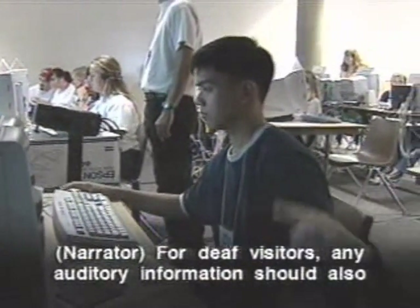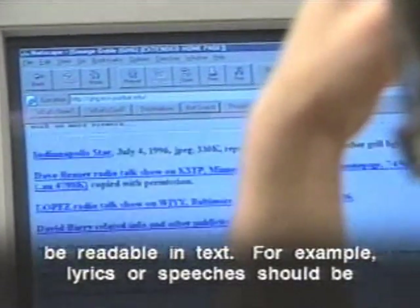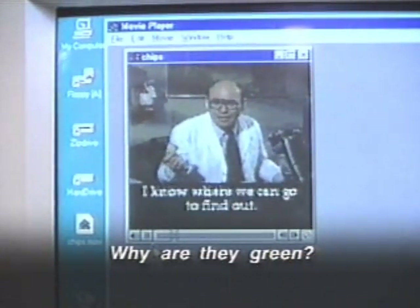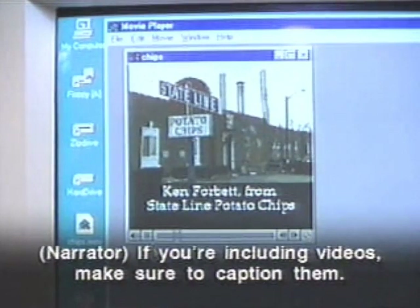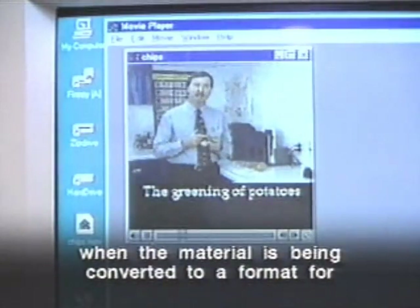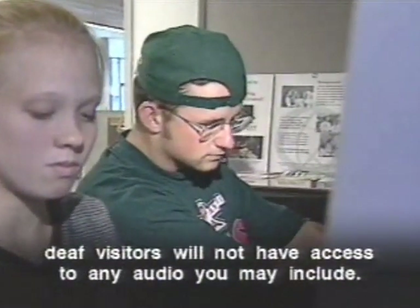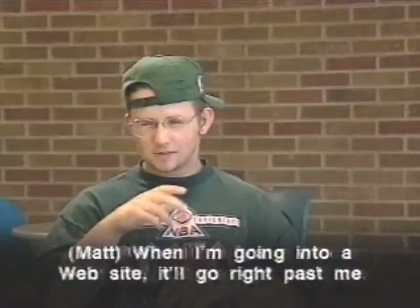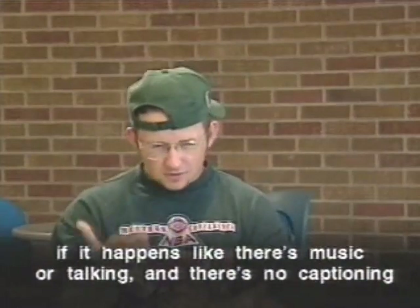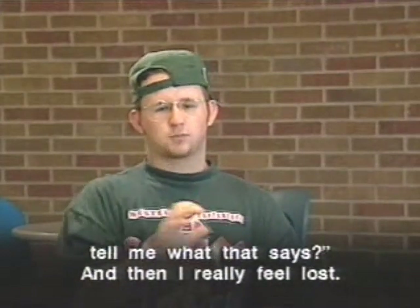For deaf visitors, any auditory information should also be readable as text. For example, lyrics or speeches should be transcribed. If you're including videos, make sure to caption them. Captioning can be done during production or added when converting material for your site. Without captioning or transcriptions, deaf visitors will not have access to any audio content. When visiting a website with uncaptioned audio, a deaf user can miss everything and feel completely lost.